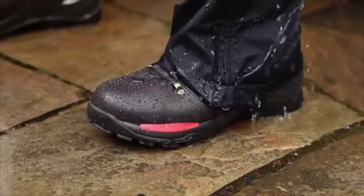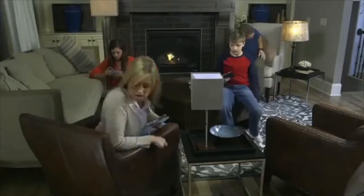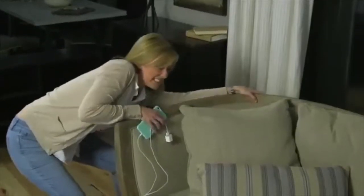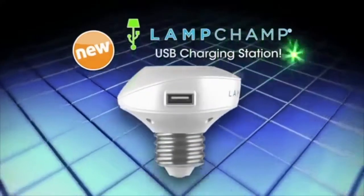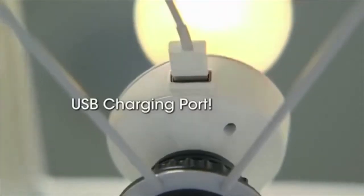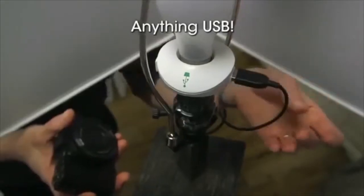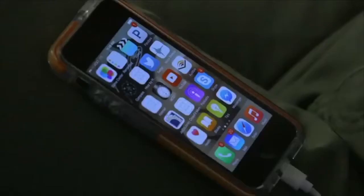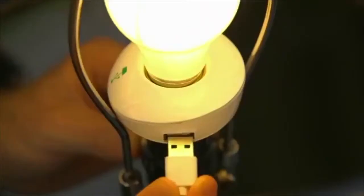Today we're connected more than ever before — with phones and tablets, everything takes power. And where is that much-needed power? Either behind that heavy sofa or way across the room, never close or easy when you need it. Introducing Lamp Champ — it turns any standard lamp into a USB charging station. Lamp Champ simply screws into any lamp socket and gives you a USB charging port right on the lamp. It's safe for all devices, powers and charges phones, tablets — anything that charges with USB.